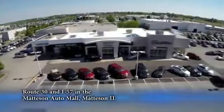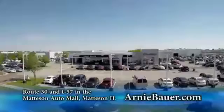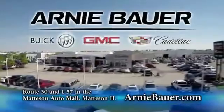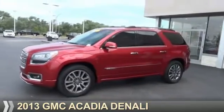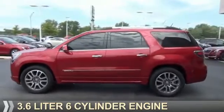The area's finest new and used cars, brought to you by Arnie Bauer Buick GMC Cadillac in the Mattson Auto Mall and ArnieBauer.com. Your daughter has more power at Arnie Bauer. Presenting the 2013 GMC Acadia. It's powered by front wheel drive, a 3.6 liter, 6-cylinder engine.